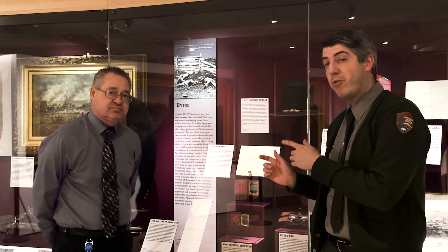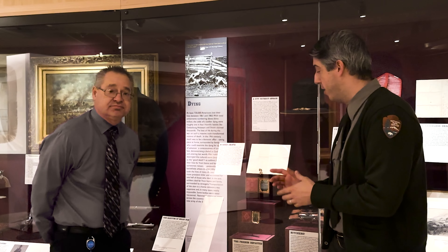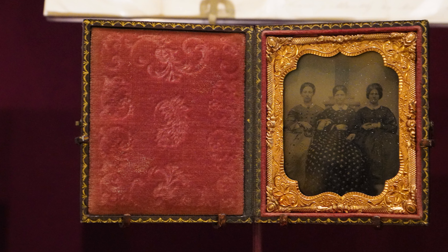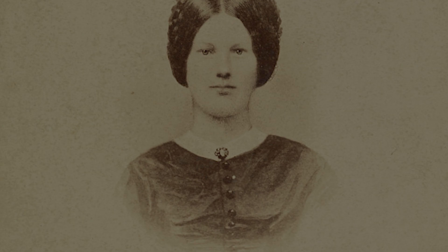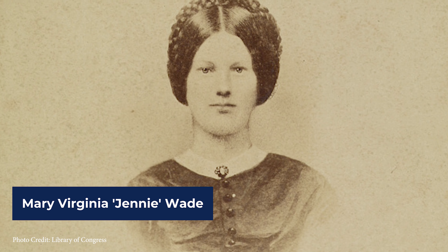And here we're going to talk about one of the most famous individuals — one of the most famous civilians associated with the Battle of Gettysburg. Wayne, what do we have here? Chris, these images, I think, portray some of the most commonly told stories here at the Battle of Gettysburg — or maybe the most commonly told story — and that's the story of 20-year-old Mary Virginia Wade.